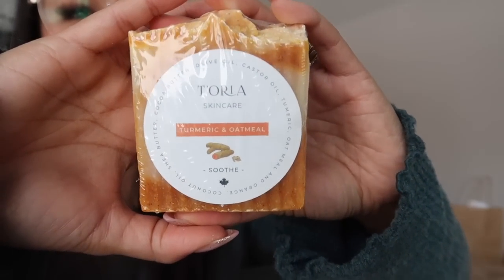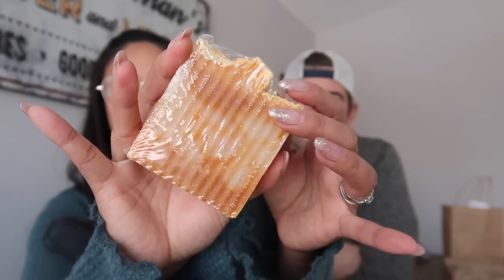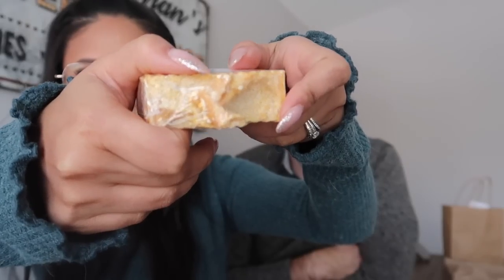The next soap we picked up was from Toria in the scent Turmeric and Oatmeal. It's hard to smell through the packaging — it doesn't have a really strong scent. I can smell more turmeric than oatmeal. Looking at the ingredients, I don't see fragrance oil in this, so this is more of a natural bar. I was drawn to it because of the turmeric — I've never tried a turmeric soap bar before — and turmeric is great for the skin. The soap bars are packaged in a shrink wrap with a sticker in the front. It's beautiful, and I love a good rustic top — the design on the top does it for me.